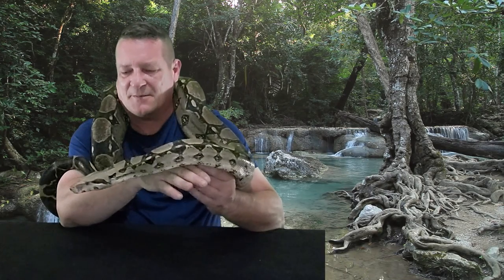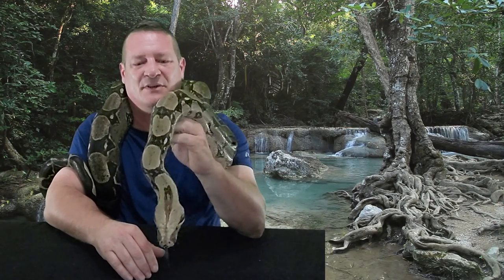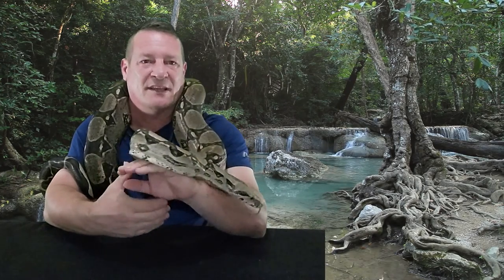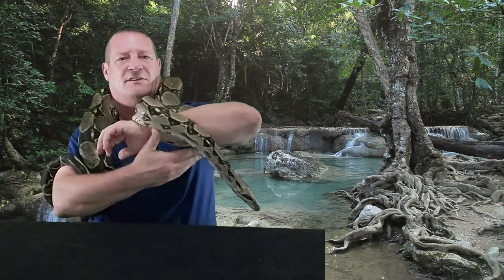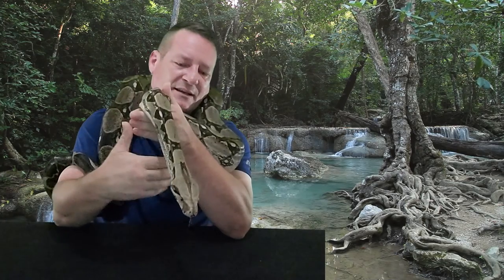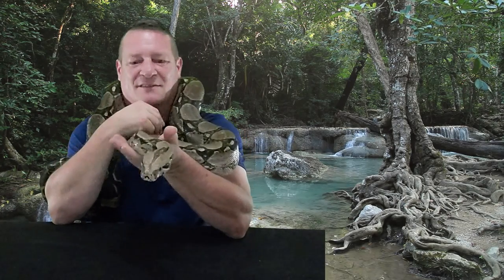There are a lot of really positive aspects to keeping boas. If you like big, strong constrictors but you don't want to manage an animal that's going to get 16, 18 feet long on you — that you're going to need multiple people to handle — boas are a really good choice. They're big enough constrictors to where you don't really have to worry about hurting them. They're strong, they're sturdy, and they can have a lot of personality sometimes too. Just really amazing animals.